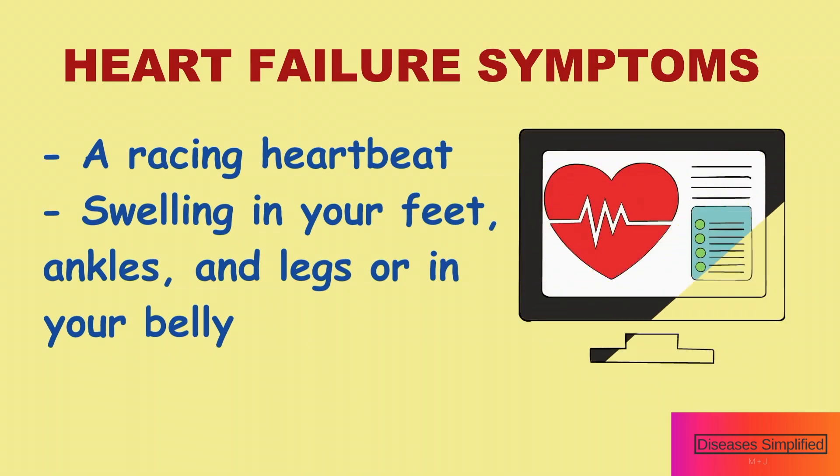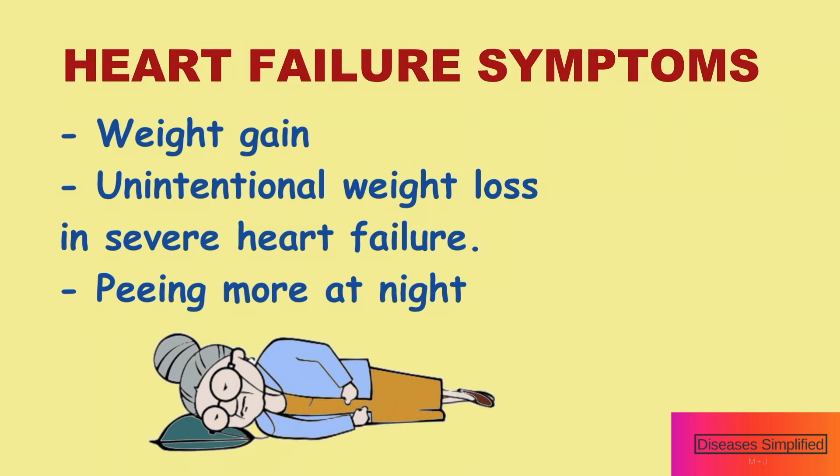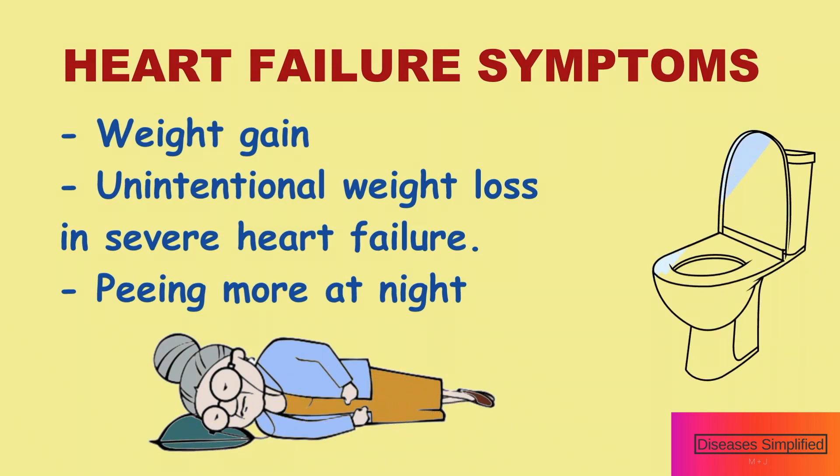Heart failure can cause swelling in your feet, ankles, and legs or in your belly. It can cause weight gain, but it can also cause unintentional weight loss in severe heart failure. It can also cause frequent peeing at night.